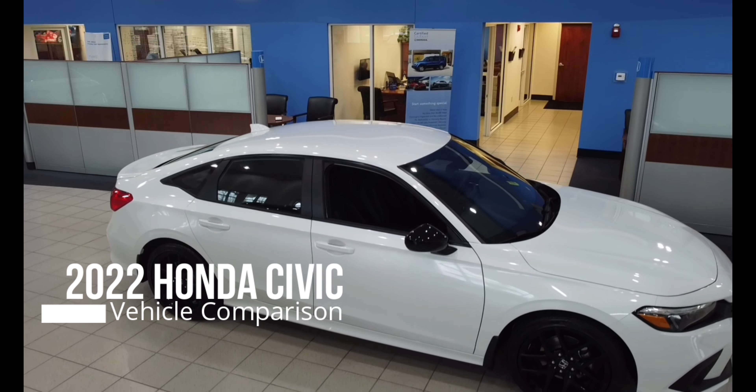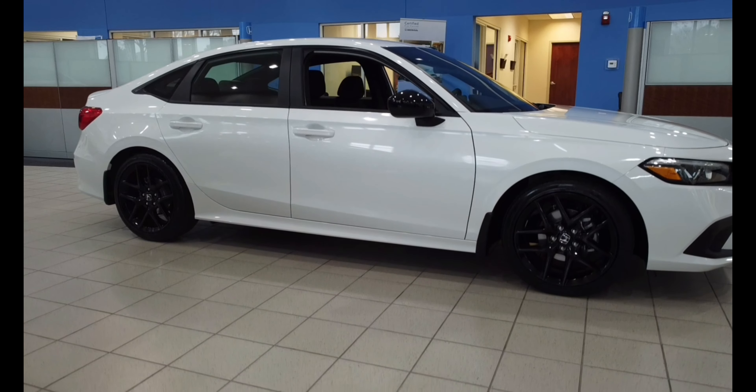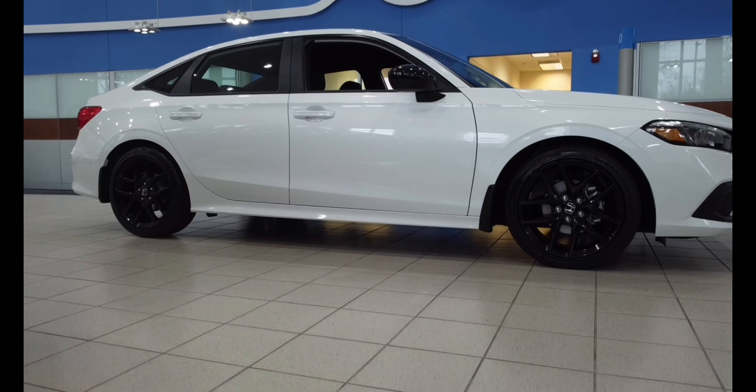The 2022 Honda Civic has been redesigned from the previous model and has now been equipped with a more stylish and upgraded interior, such as a 9-inch LCD screen, and when you get to the Sport model, you will get a touchscreen.